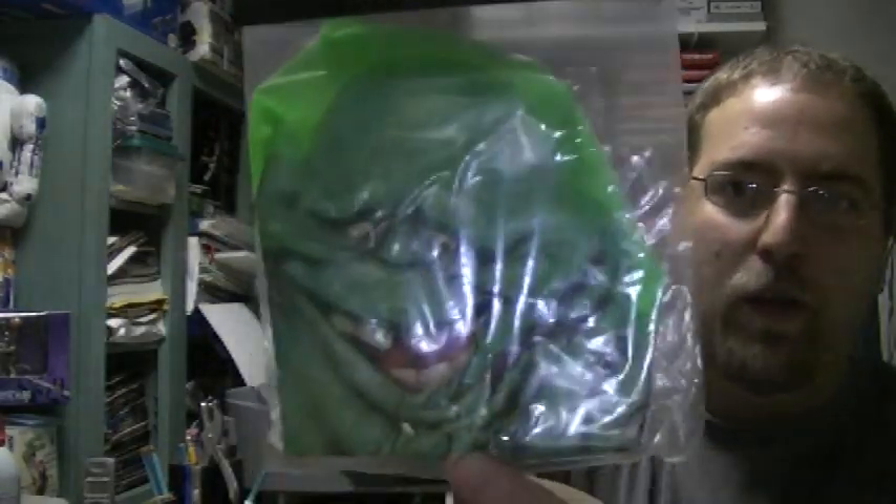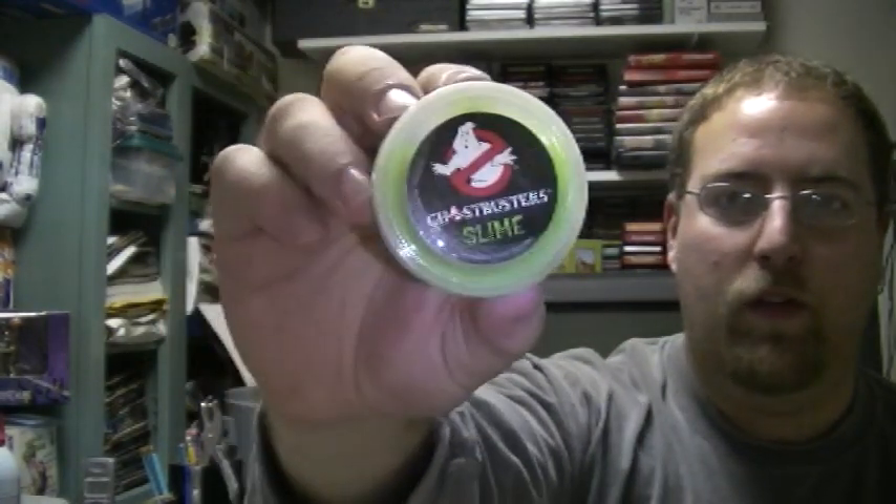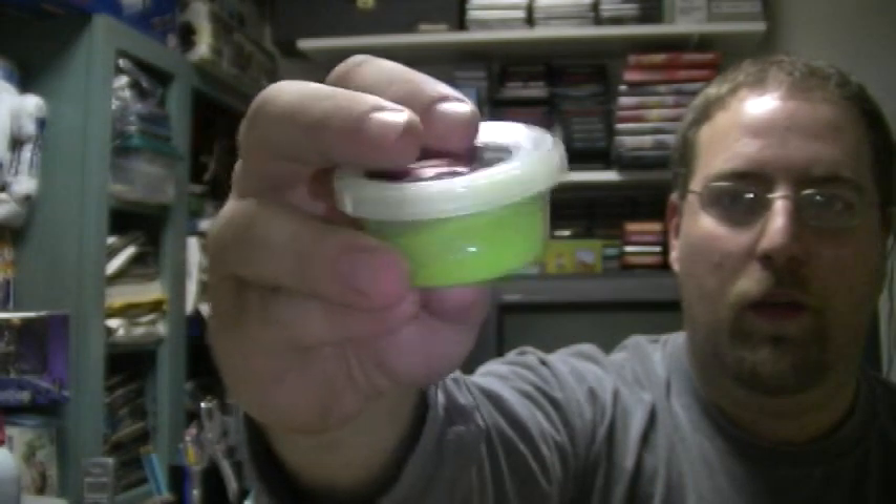Moving on, we've got an inflatable Slimer — that's really cool, with the onion head type of art. I've got a pack of Ghostbusters slime, a little ectoplasm for you — ectoplasmic residue. If someone blows their nose and you want to keep it, sure.